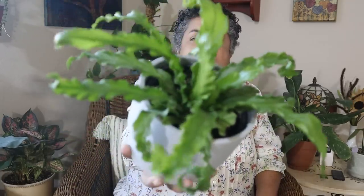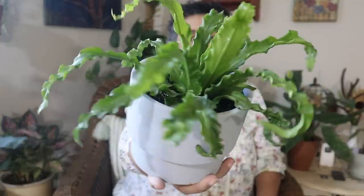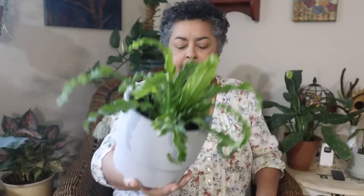I have my alligator fern, which is doing wonderful, the kangaroo paw, and I even added a heart leaf fern. So this crispy wave fern for $5.99 will make number four for that collection.